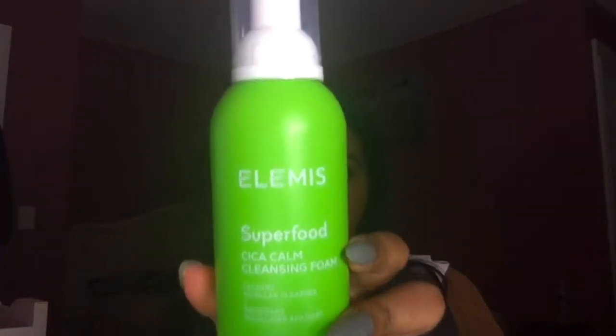The next thing I see is this LMS Superfood Kika Calm Cleansing Foam. I was really disappointed when I saw this product — they usually email us to customize our box, and I guess the product I wanted they ran out of, so they gave me this one. I'm more of a makeup junkie than a skincare junkie, so I was a tiny bit bummed, but this cleansing foam retails for $32, so I'll be using it in the near future.